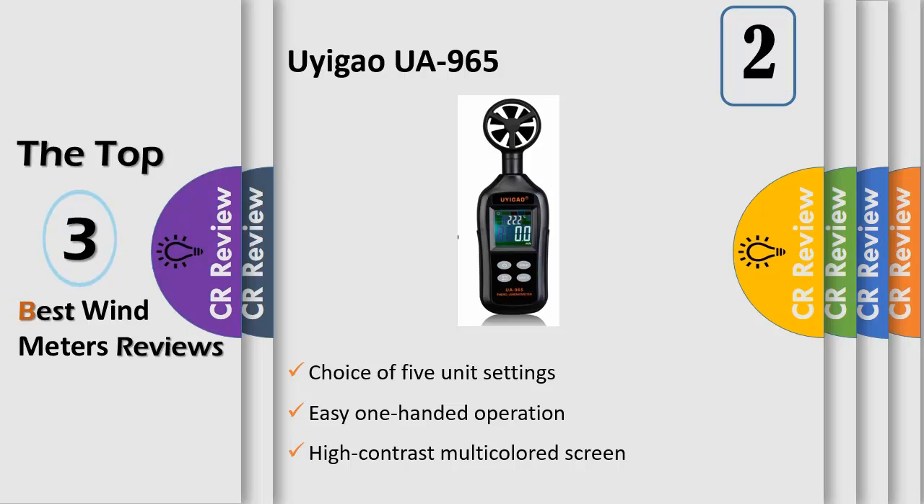Portable design — all-in-one LCD display lets you read measurement data easily and clearly; on-hand holding design allows you to do testing with one hand. Dual display for air velocity and temperature measurement allows you to switch between wind speed units: m/s, km/h, ft/min, knots, and miles per hour.